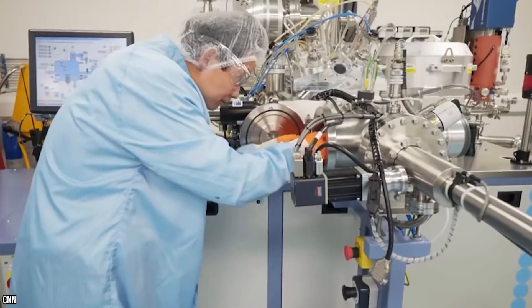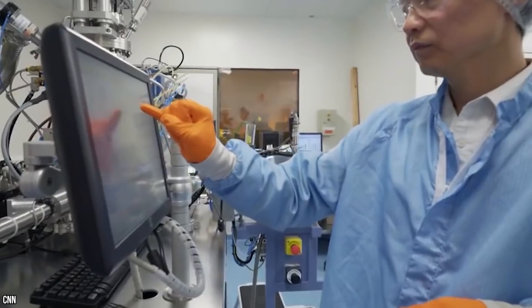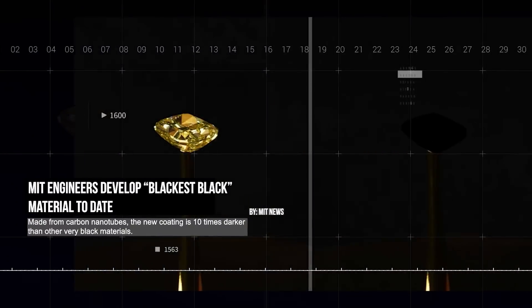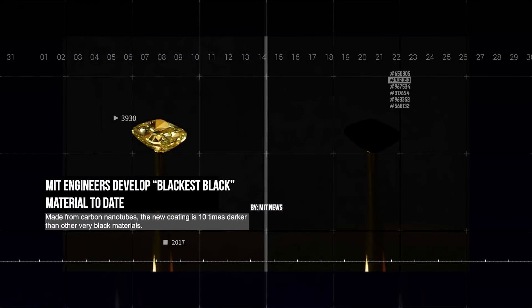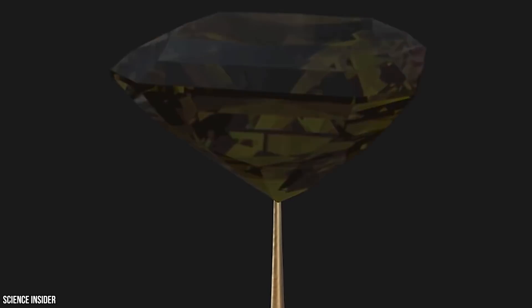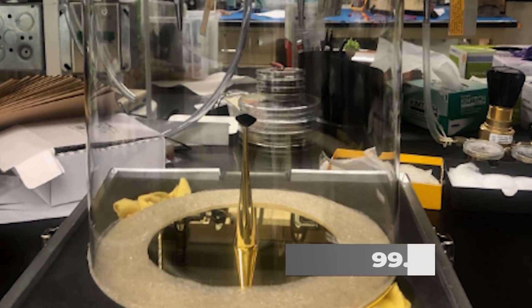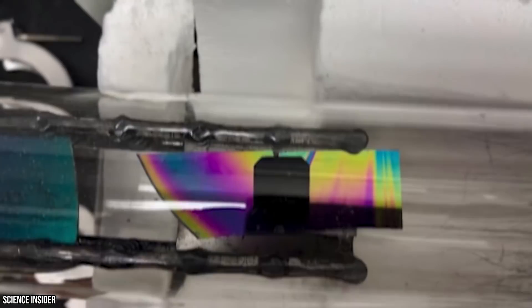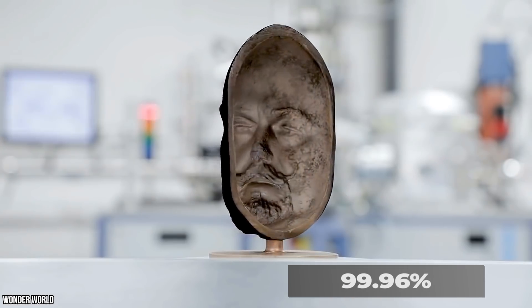So have we discovered the blackest black out there? Well, yes, we had — but there's a good chance it'll be quickly knocked off its pedestal. Over at MIT, engineers are working on something so dark and so light-absorbing that it could even eclipse Vantablack. Supposedly, the MIT material is 10 times darker than any created before it, and they claim their product can absorb 99.995% of visible light, compared to Vantablack's 99.96%.